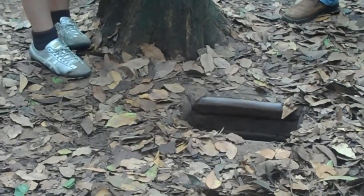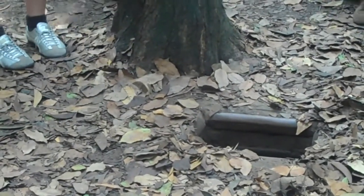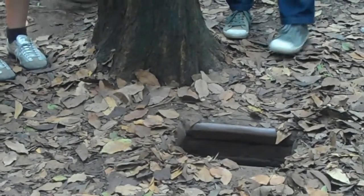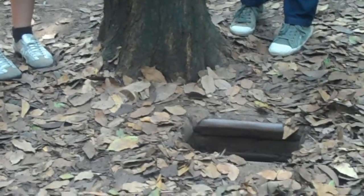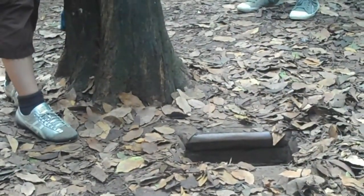Somebody can fit into that? You can see the entrance to the first wall of the tunnel. Someone can fit in that hole? Yes, someone will try it now. Oh my goodness. I couldn't fit my leg in there. That's quite ingenious.